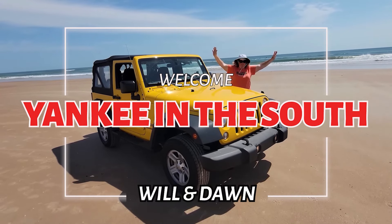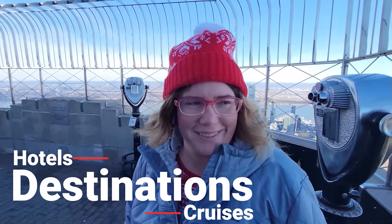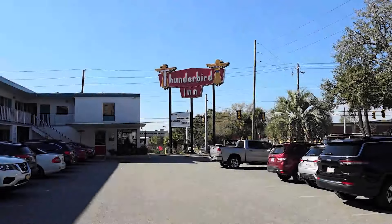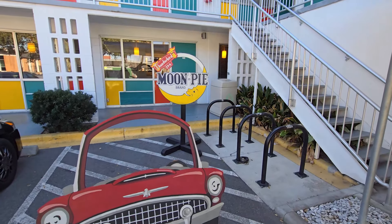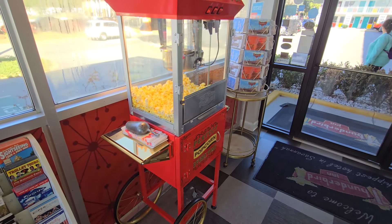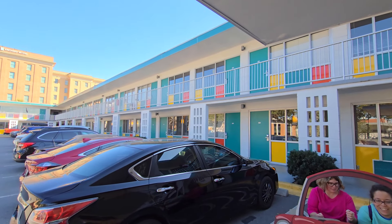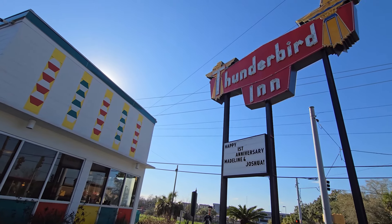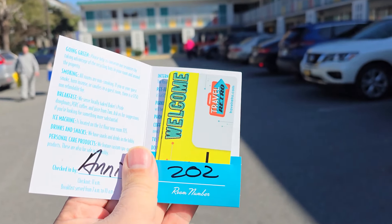Let's do this. Every single time we come to Savannah, we always find ourselves here at the Thunderbird Inn. They're all about classic here, and they're also about moon pies. We just checked in and our room is 2-0-2.